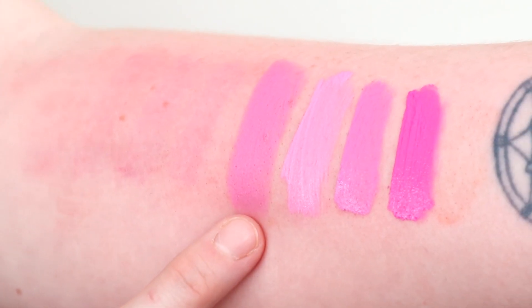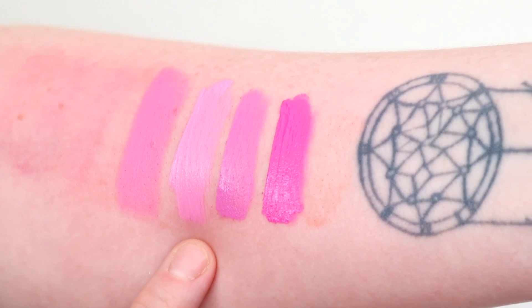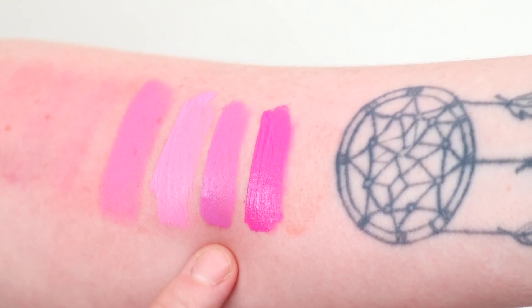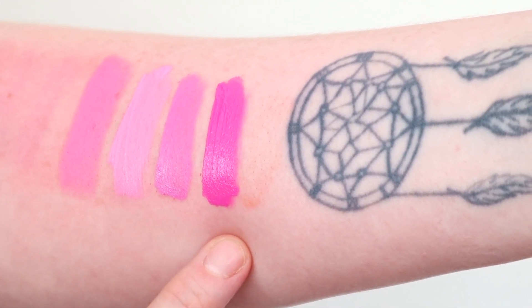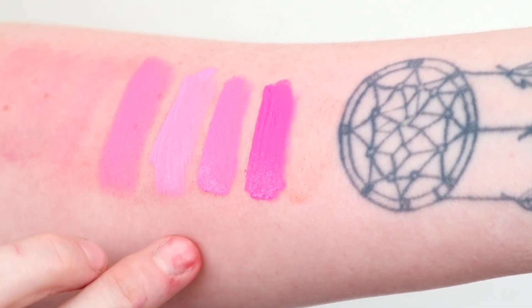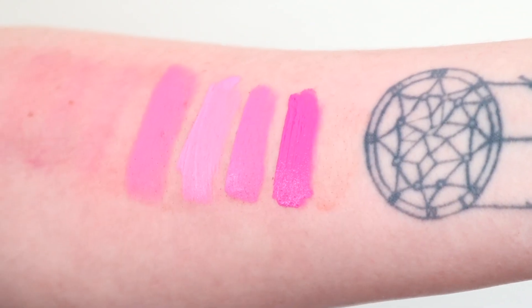So this is Lace Cake — I'm really, really sorry about my arm — Lace Cake in the Velvet Trap. That is Bubble Gump in the Velour Liquid Lipstick. That's also Queen Supreme Velour Liquid Lipstick and that is Cavity. So yeah, Lace Cake has a really unique shade. I think the closest is actually the Queen Supreme Velour Liquid Lipstick.